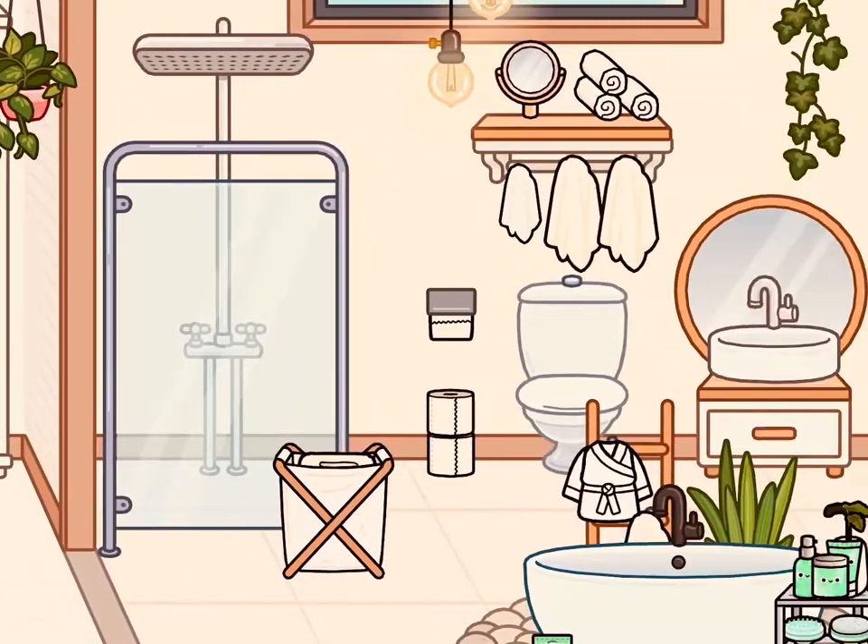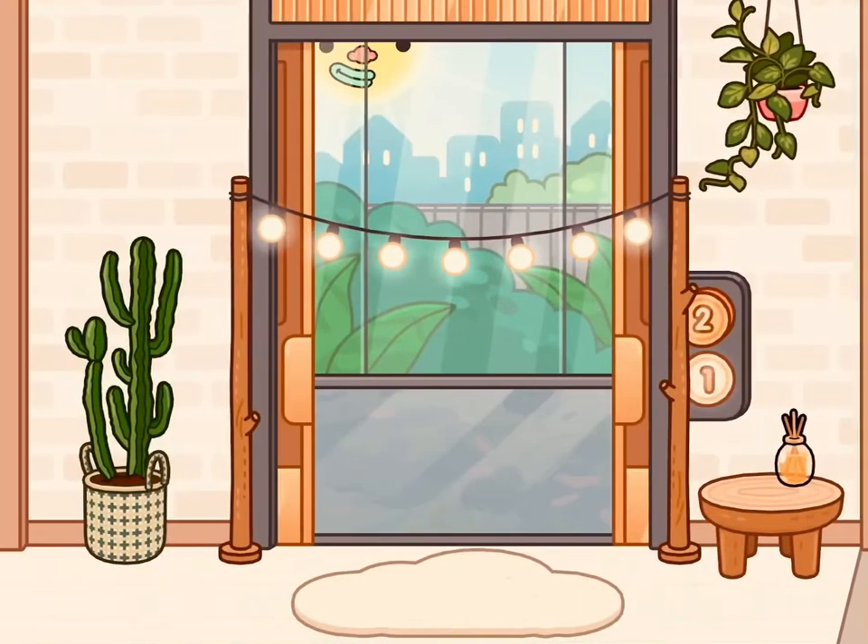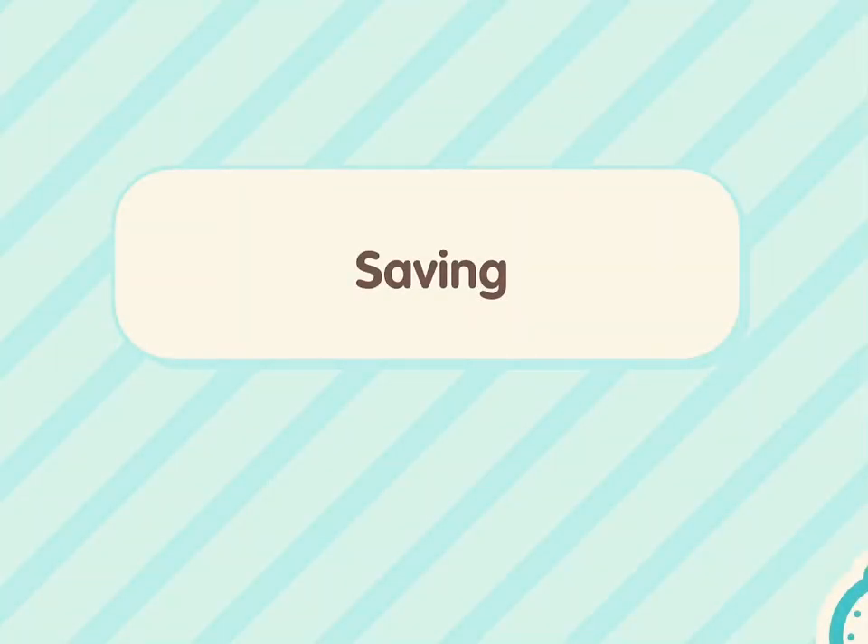Yesterday I got all the packs, which was like a bundle — it's only 15 dollars. I had to get it.